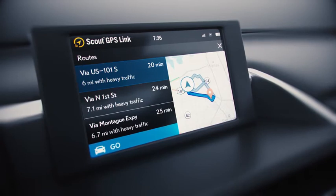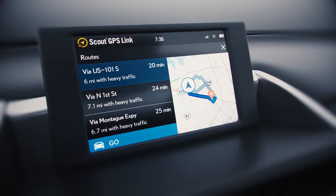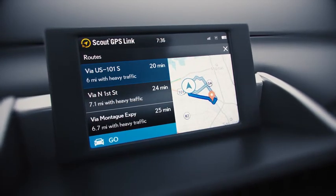You can start driving with the fastest route, call your destination and get information straight from the source, or choose your preferred route from up to three different options, all optimized for drive time and distance.